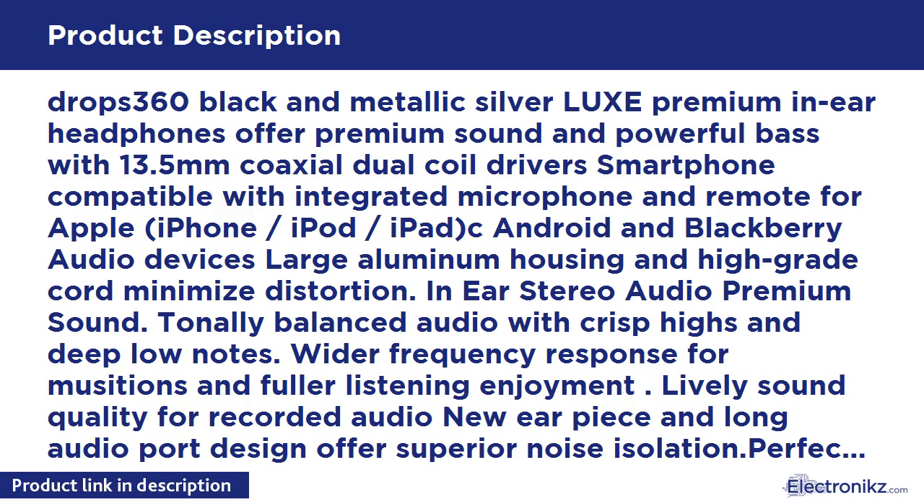Tonally balanced audio with crisp highs and deep low notes. Wider frequency response for musicians and fuller listening enjoyment. Lively sound quality for recorded audio — new earpiece and long audio port design offer superior noise isolation. Perfect for travel with travel pouch included.